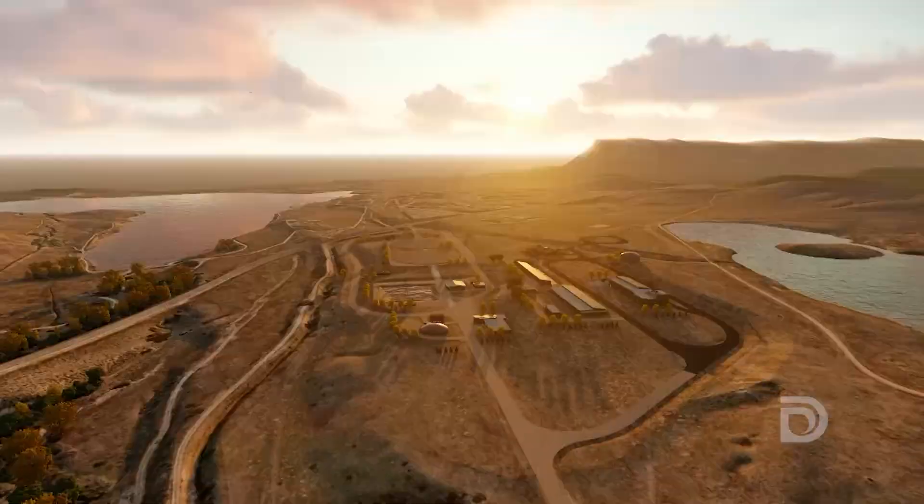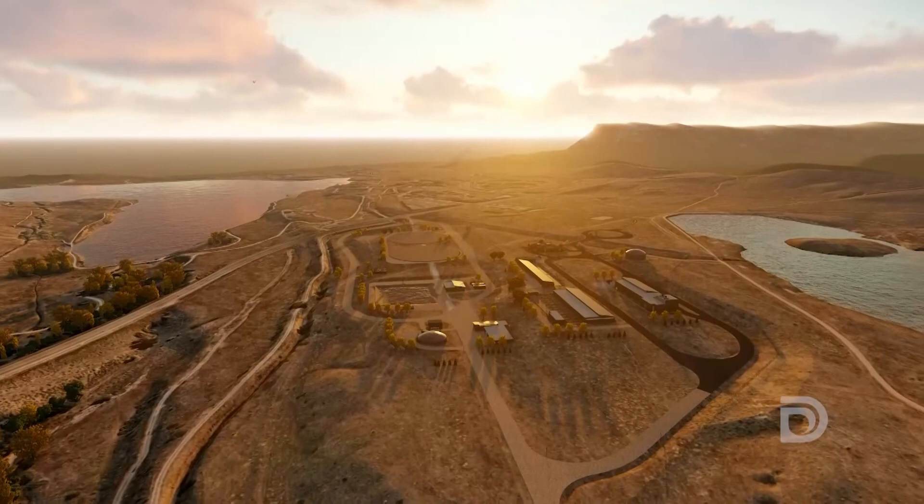Once complete, North Water will also feature modern UV disinfection technology, improved reliability, a sustainable design, and flexibility to expand in the future.